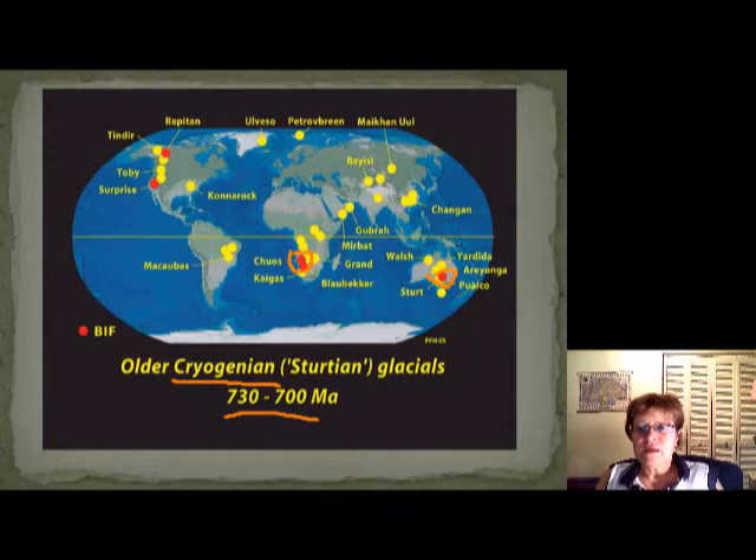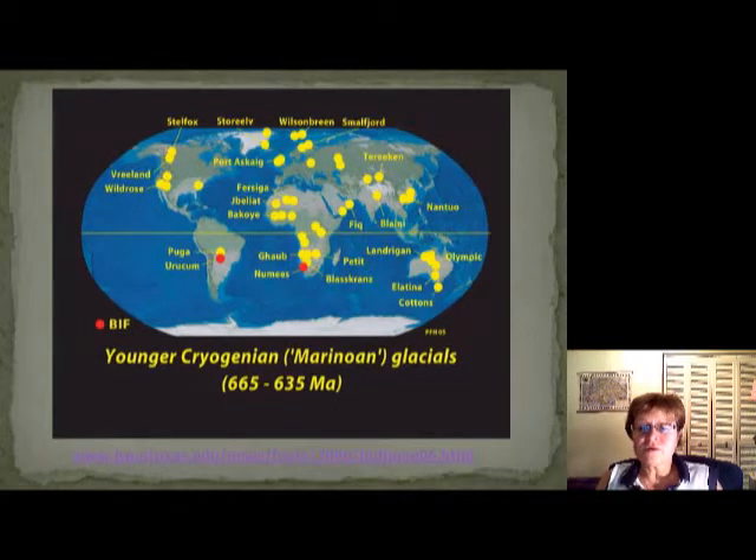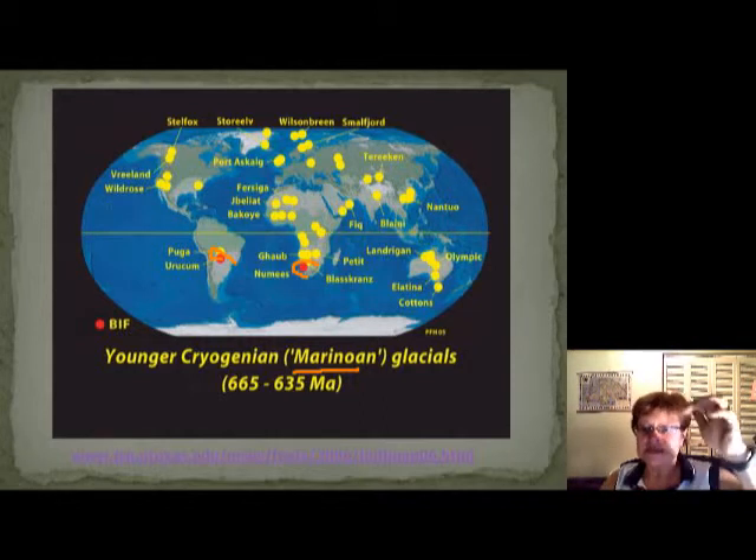This one shows the younger Marinoan glacial period, which is even more widespread, with probably a little bit less BIF formation. The ice age was amazing — it's huge. You can find tillites everywhere on Earth, and remember this ice age was about 300 million years long.